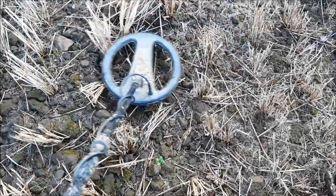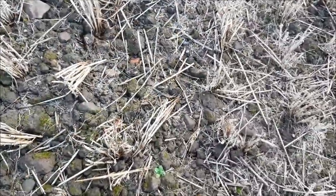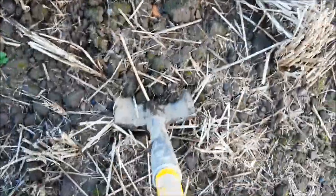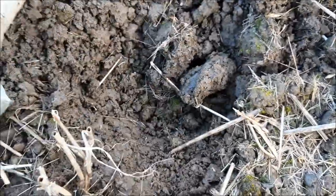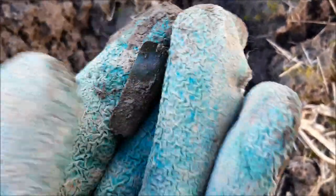Good signal. I'm going to try and do a controlled live dig — one that doesn't go completely wrong. Well, that was a good start — instantly hit a giant rock. Let's have a coin. Nah, it's just a bit of tin I think. Oh well, never mind.